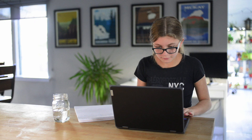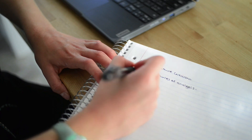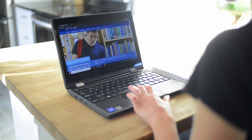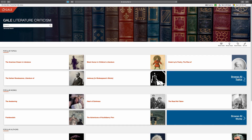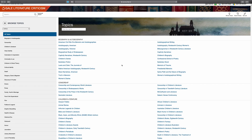Picture Neva. She's working on a high school English assignment using Gale Literature Criticism to help her find and cite secondary sources. This research database is available online 24-7.